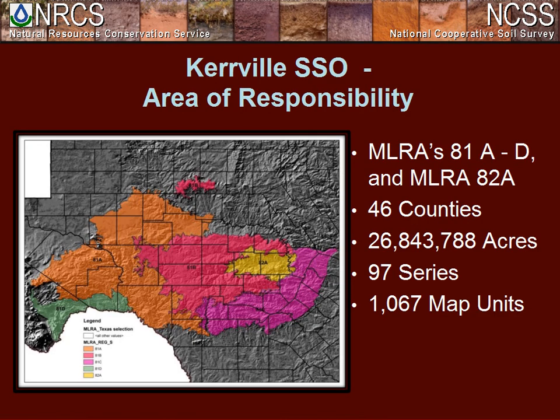My presentation is designed to give you an overview of the process we use here in our SDJR project. Our area of responsibility covers approximately 27 million acres from the southwest portion of Texas, covering MLRAs 81A, B, C, D, and 82A — spanning one portion of the country, with 97 soil series and about 1,000 areas.